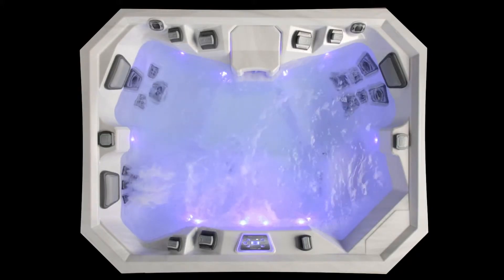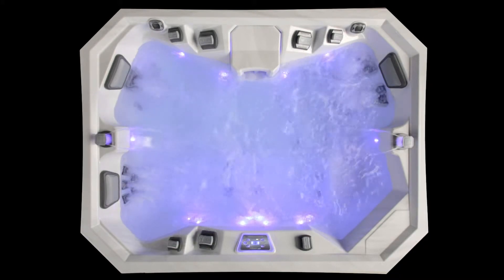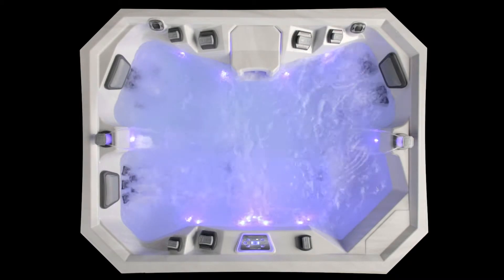120-volt, 15-amp service is all you need for plug-and-play convenience, or you can hyperdrive the power plant with a 240-volt, 50-amp option.